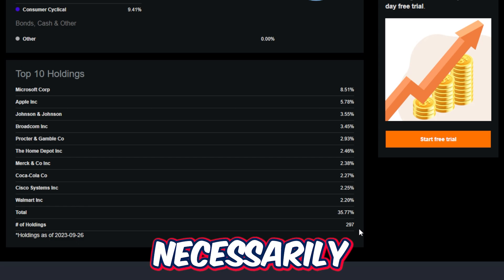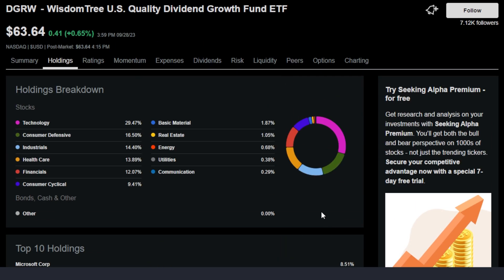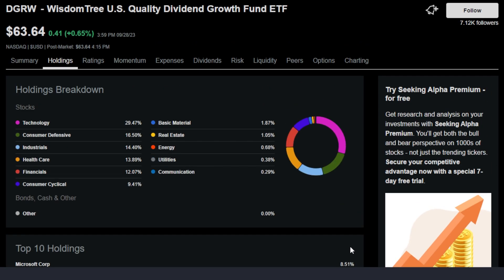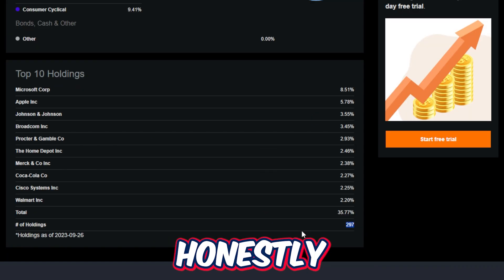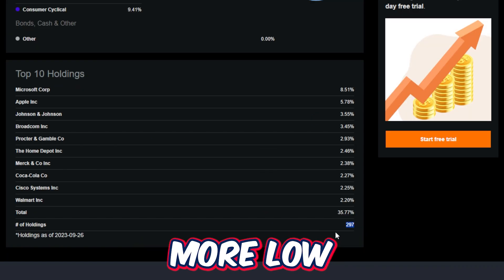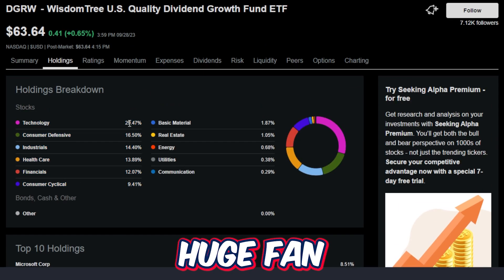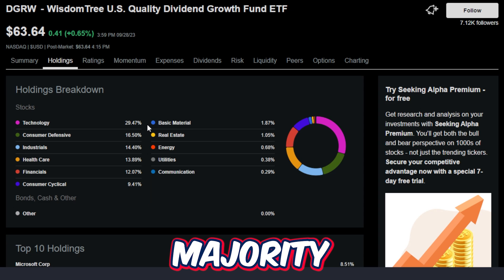Although this video is not necessarily a comparison to DGRW versus SCHD — and I probably will make one of those videos in the future — I also like DGRW a little bit more than SCHD for this aspect at least, because it has around 300 different holdings in the ETF, which means simply put, this ETF is going to be a little bit more diversified. For a more conservative, low beta investor like myself, I'm actually a fan of that, and I'm also a huge fan that technology makes up the majority of this ETF.